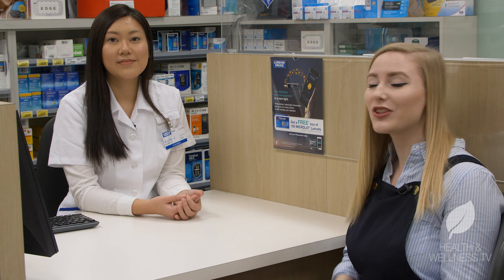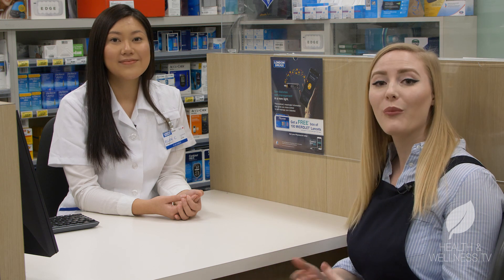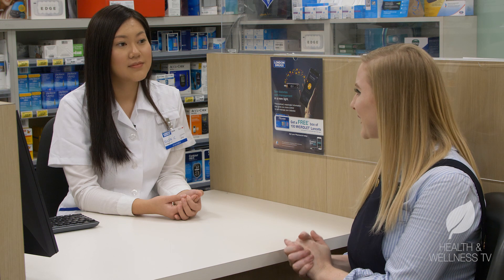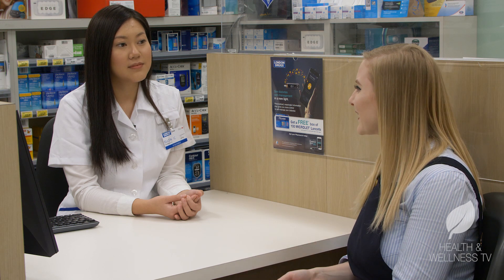Hey there! We're here with London Drug Registered Pharmacist Ellen Chang and she's here today to talk to us about point-of-care testing. So Ellen, my first question is going to be what exactly is point-of-care testing?